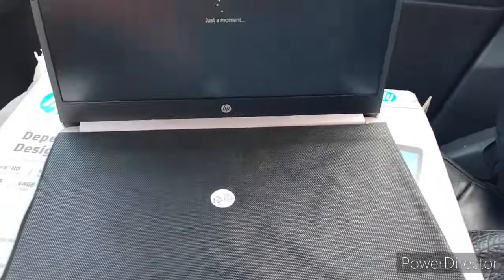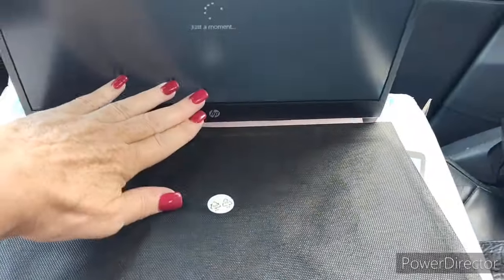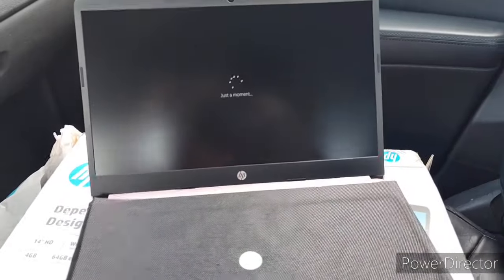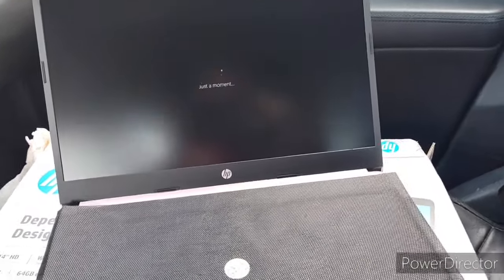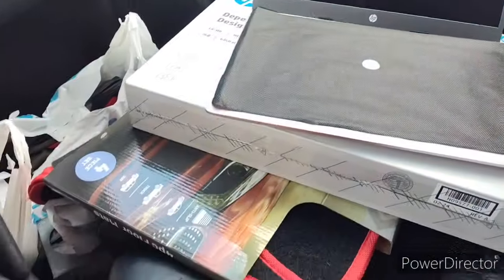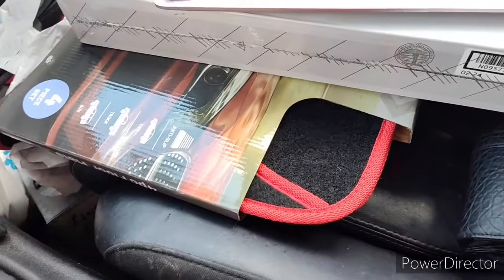Yeah, this is what my — oh, it's coming on! I didn't even know it had any battery. I have to set it up. Anyway, I went to Ross and I got four mats.